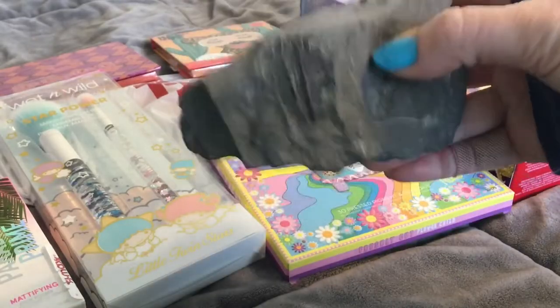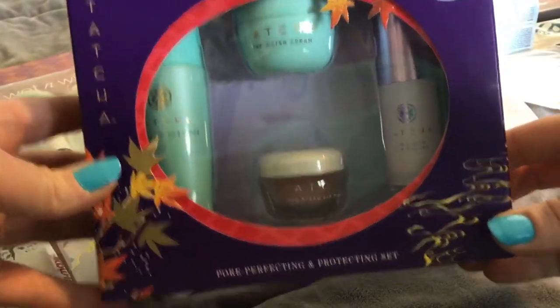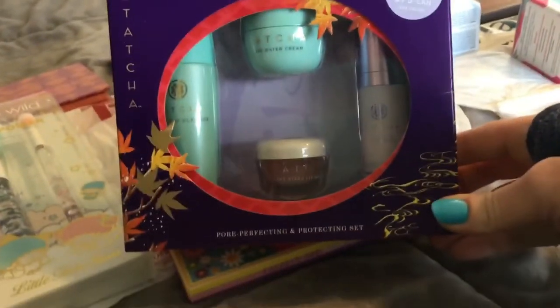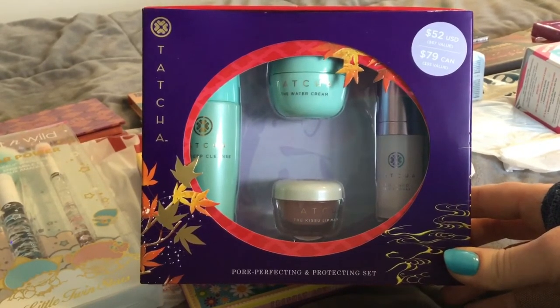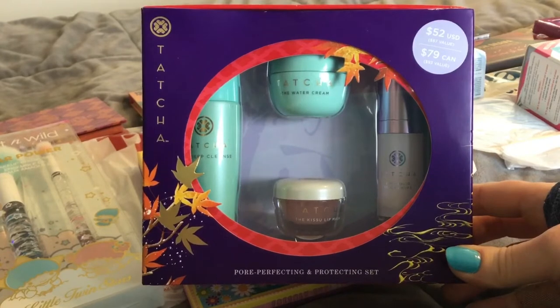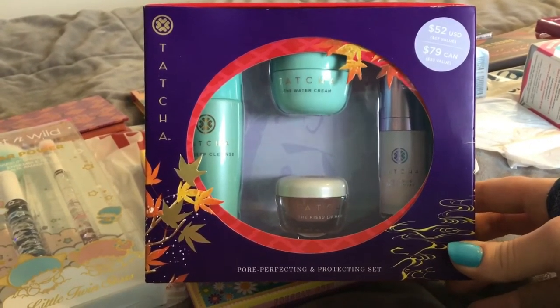Happy Friday my little trilobites! I missed you and I had to go to the eye doctor this morning. We have found the Tatcha — it has arrived in Chicago. I know because I went to the eye doctor all the way out in Lake Forest, and there was a TJ Maxx and a Marshalls, and I was like this is gonna be awesome, and it was.